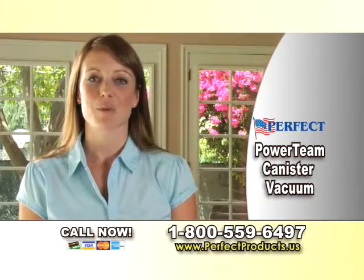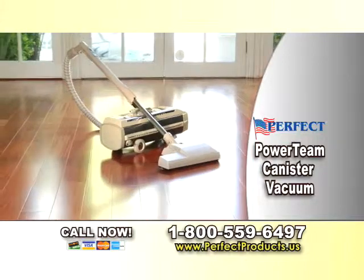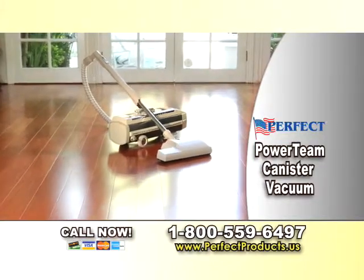The Perfect Power Team is like that vacuum my mom used to grab, but even cleaner. The word is out — the Perfect Power Team canister vacuum is here.